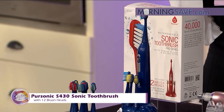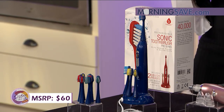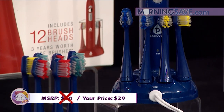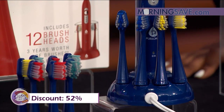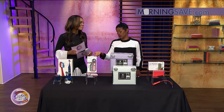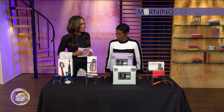Typically this toothbrush set will cost you as much as $60, but with our Sister Circle savings, you're only paying $29. That is a discount of up to 52% from our friends at MorningSave.com. You can go to the drugstore and get a toothbrush for like $9, but this one just keeps on giving to you.